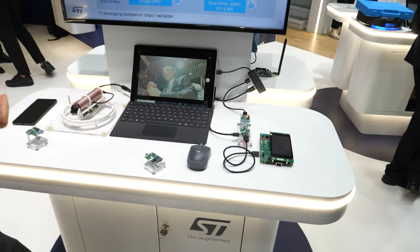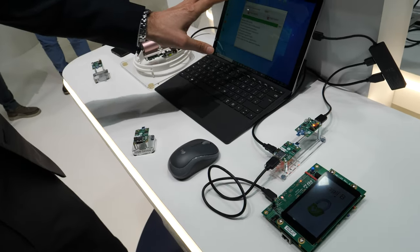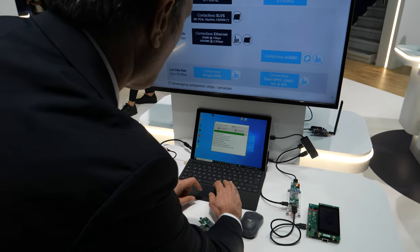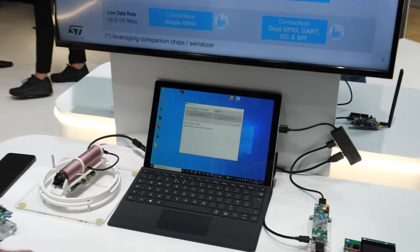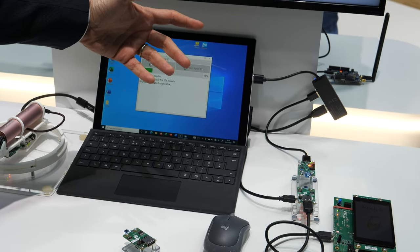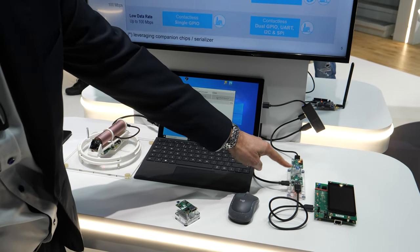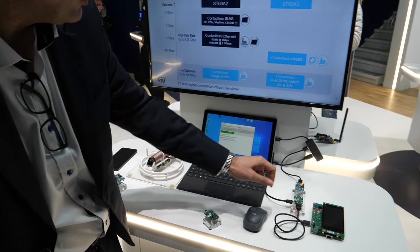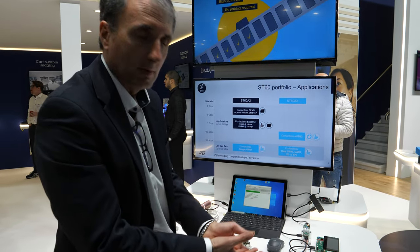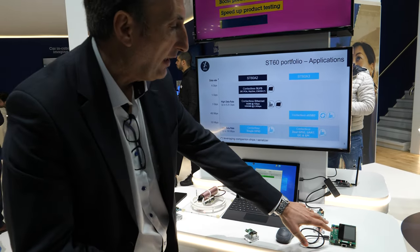Here we are demonstrating a secure link. Typically the PC will be uploading a secure firmware — we can flash an application. Data will be prepared, and the encrypted application is uploaded from the PC to the target through this wireless link. Then the encrypted application is downloaded on the target, decrypted, and a secure link is established so you can configure your target in a secure manner.